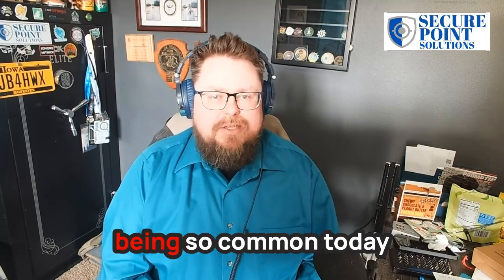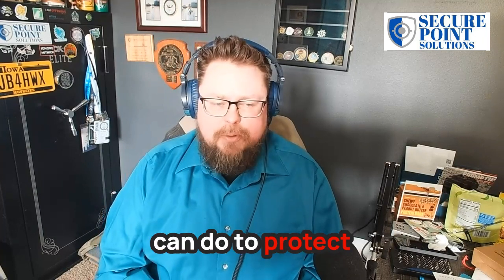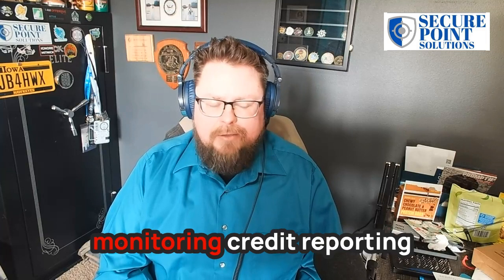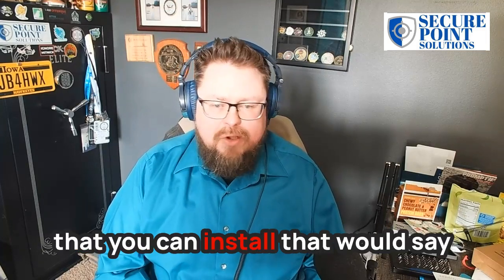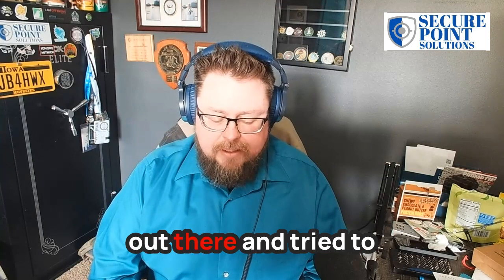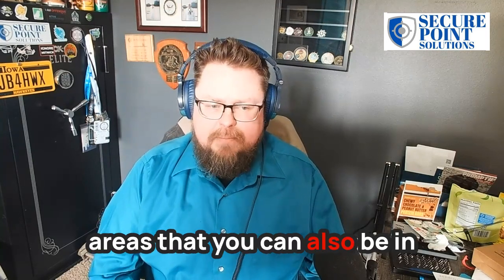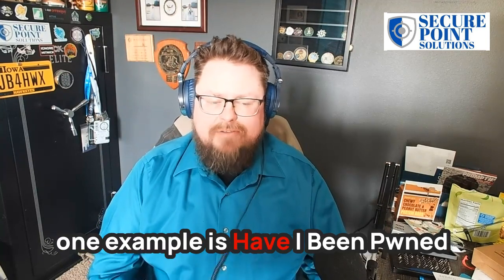With personal data breaches being so common today, the best things you can do to protect your own data are to set up credit monitoring and credit reporting. There are a lot of free applications out there that will alert you if someone tried to run a credit report or use a card. You can also use websites — one example is Have I Been Pwned.